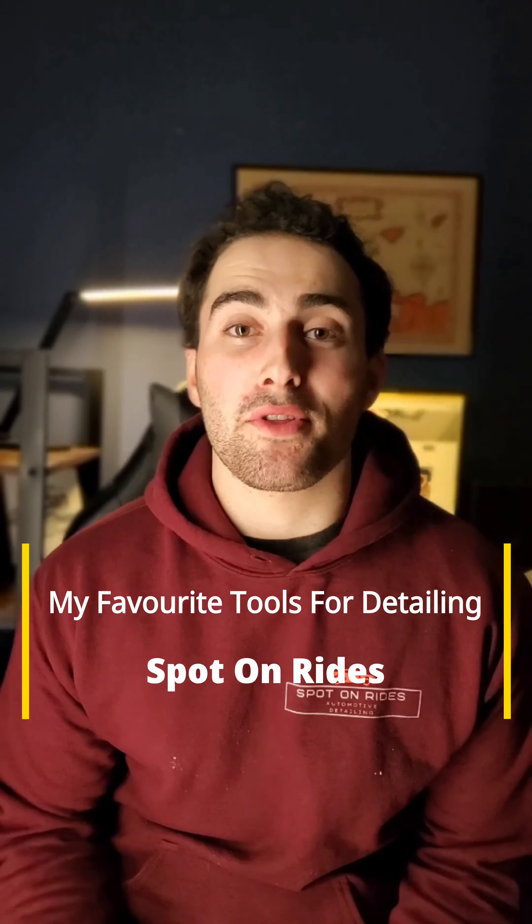Hey guys, I'm Jordan from Spot on Rides. Today I'm back with another video — we're talking about my favorite tools for detailing.